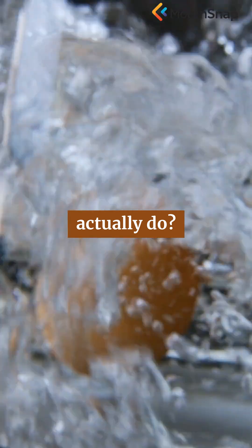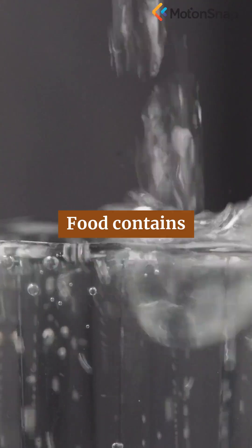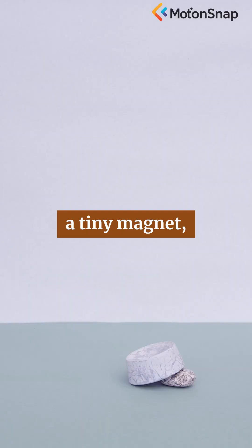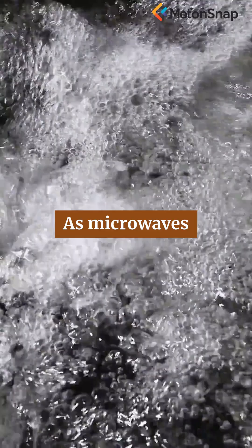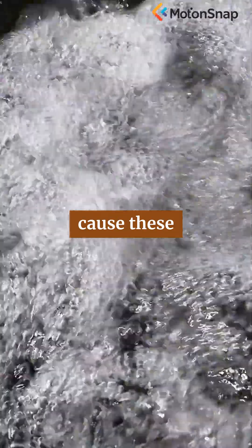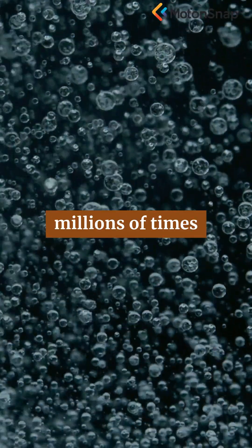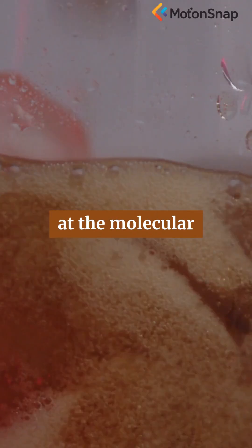But what do these microwaves actually do? Here's where the science gets fascinating. Food contains water molecules, each shaped a bit like a tiny magnet, with a positive end and a negative end. As microwaves penetrate the food, they cause these water molecules to vibrate rapidly, back and forth, millions of times per second.